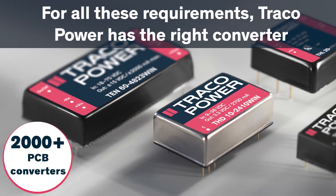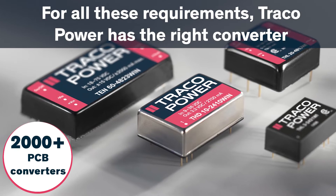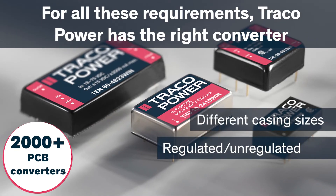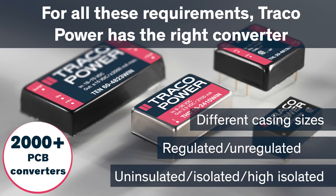We have created more than 150 series in our product portfolio to help meet these new and challenging requirements, including smaller footprints with regulated and unregulated output specifications, as well as non-isolated, standard isolation, and high isolation solutions.